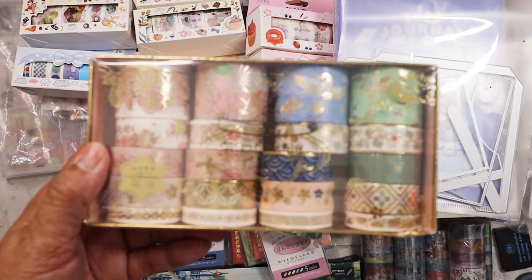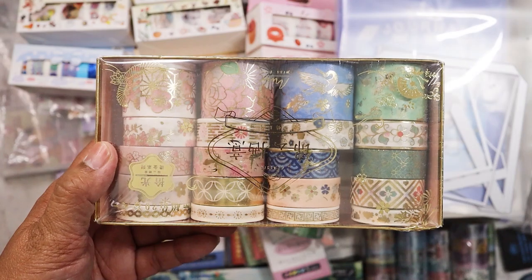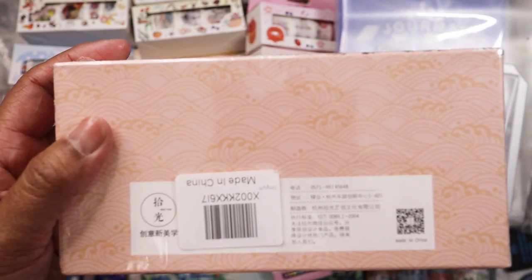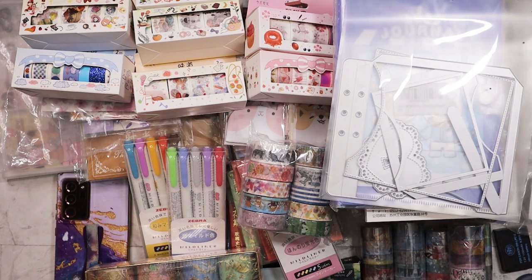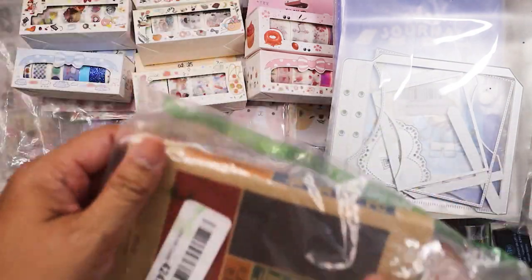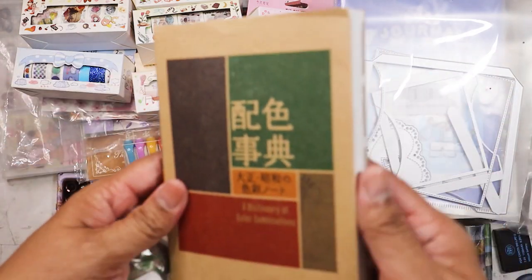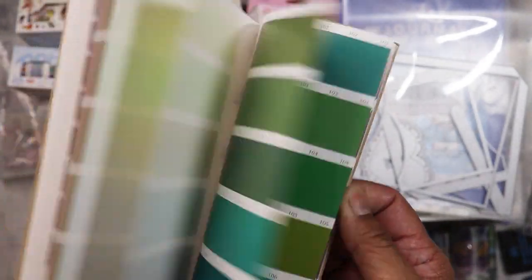Yet more washi — I got this set too, I believe for four dollars as well. A lot of foil but some of them are pretty. I don't know what the brand is, but I think they sell these on Amazon. I must have thrown this in by mistake — it's like a Japanese Pantene-type book in Japanese, and I just thought it would be interesting to tear up.